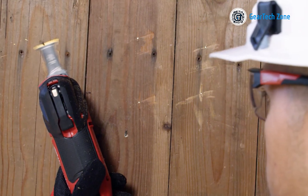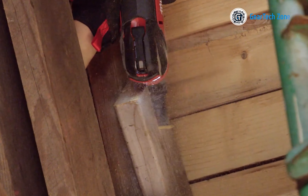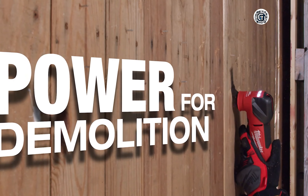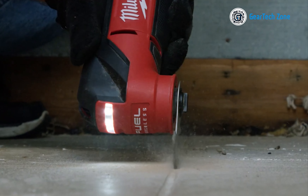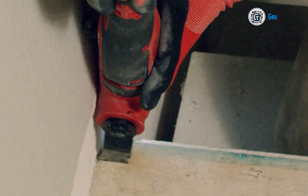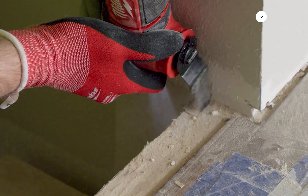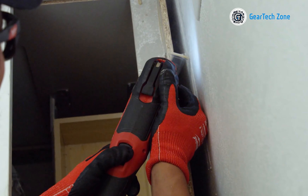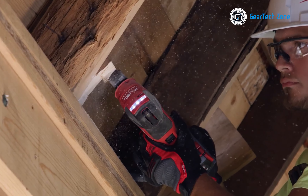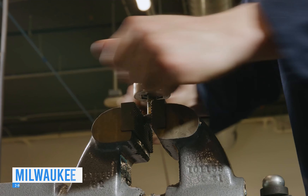Effortlessly tackle a variety of tasks such as cutting, grinding, sanding, and more with the Milwaukee 2836-21, the most convenient oscillating multi-tool kit on the market. This kit excels in delivering swift cutting abilities with minimal vibration. Powered by a Power State brushless motor, it achieves up to 20,000 oscillations per minute and boasts an aggressive 4.2-degree oscillation angle. Equipped with an M18 Red Lithium XC 5.0 battery, it ensures extended run time, while vibration dampening technology reduces fatigue during prolonged use. The 10-setting speed dial and Red Link Plus intelligence deliver unmatched performance and protection, and a 180-degree LED enhances visibility.